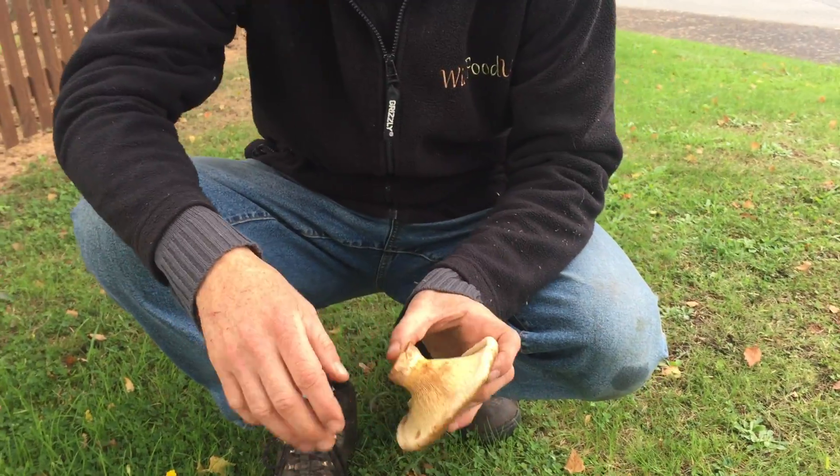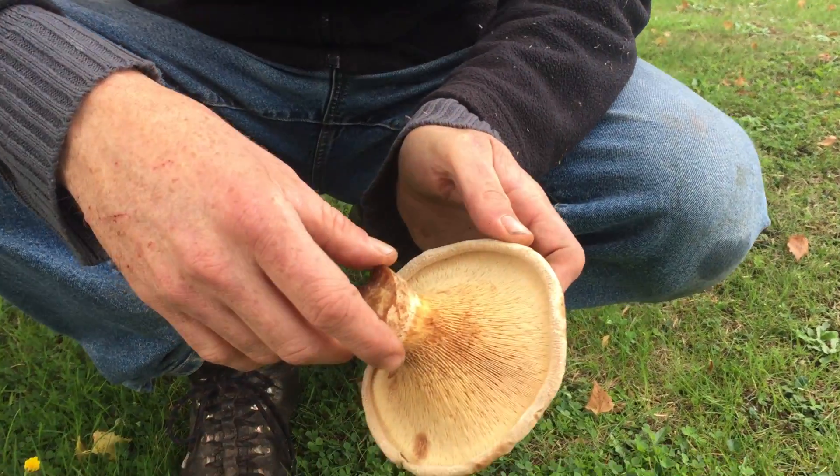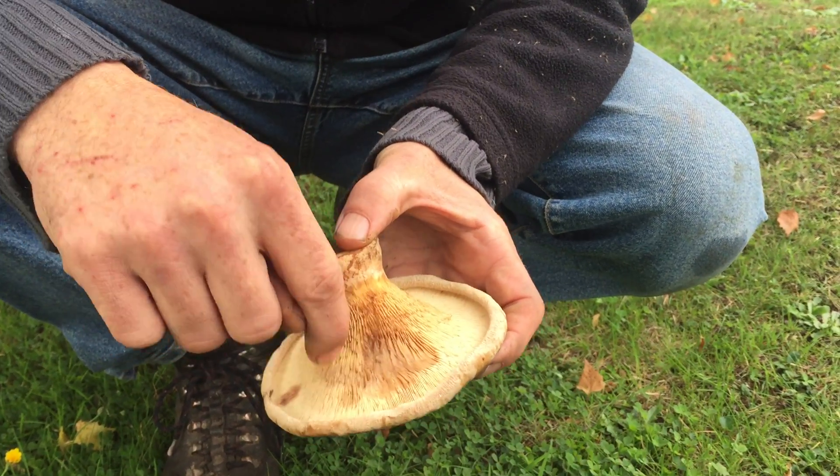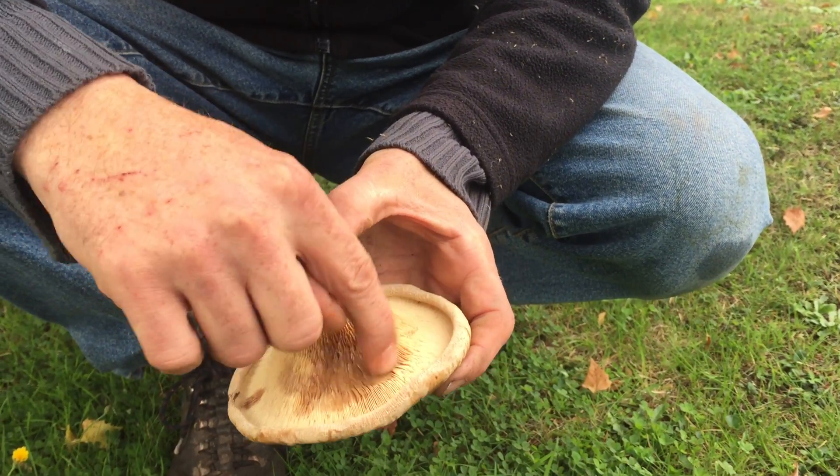The gills on this are always brown, and they run down the stem a little bit. And if you bruise them, they go mushy and a little bit browner.